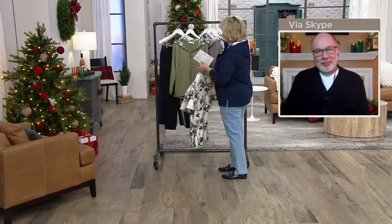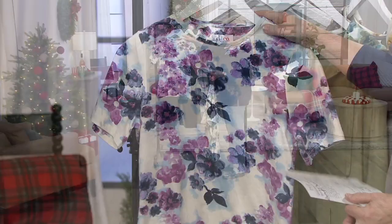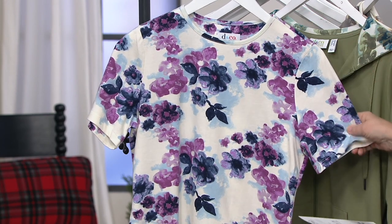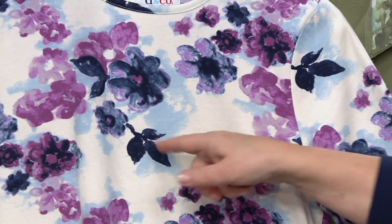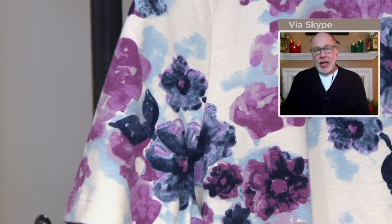And we only have extra small and small left in Corn Silk Multi. Now, the Navy Multi — last call, extra small only. You've got all those navies and purples, and I love this pop of cloud blue in there. Gary: the purples, the plums, the navies, the blues — it's a pretty story. Navy pants, light blue denim, any kind of purple or plum would go with this top really well too.